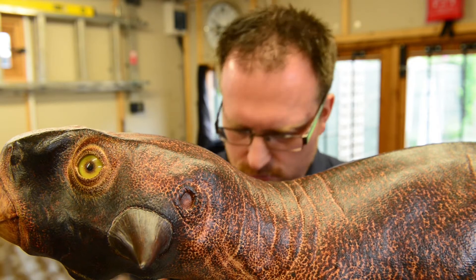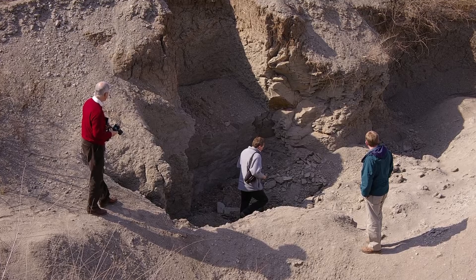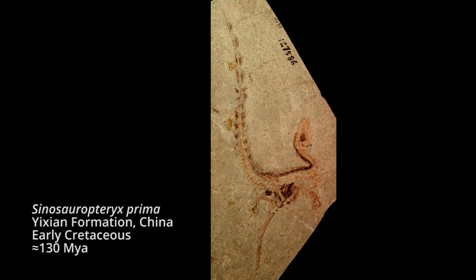Revealing what colour dinosaurs were was once thought impossible, but the discovery, around a decade ago, that some pigments can actually preserve in fossils has allowed us to reconstruct the likely colour patterns of certain dinosaur species.